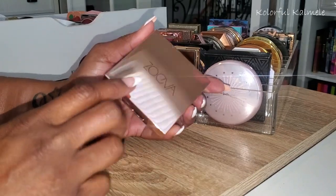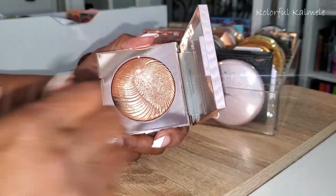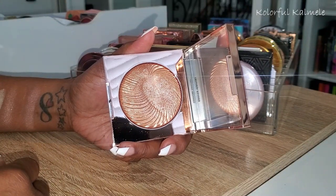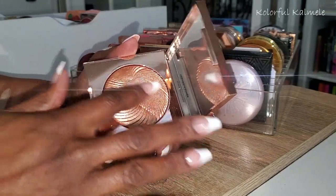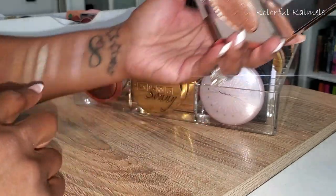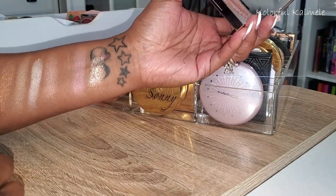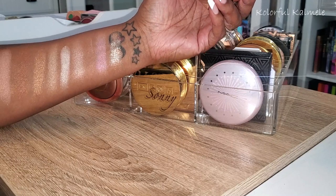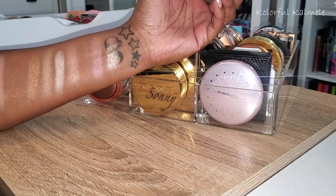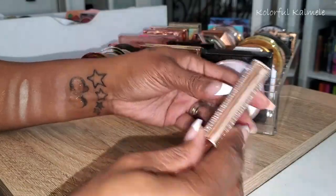Next I have this Zoeva — I'm pretty sure I got it from Boxy or bought it from Boxy. It's called Visionary Light. Oh my gosh, that's gorgeous! It's a little more glittery than what I'd choose on an everyday basis, but she is beautiful. It's so pretty, especially swatched over my tattoo.